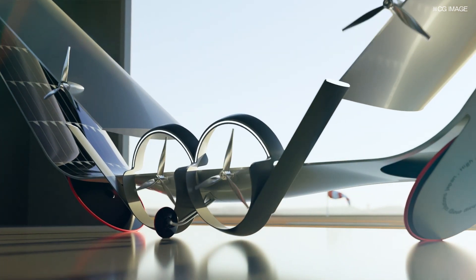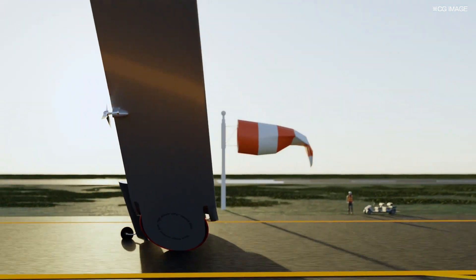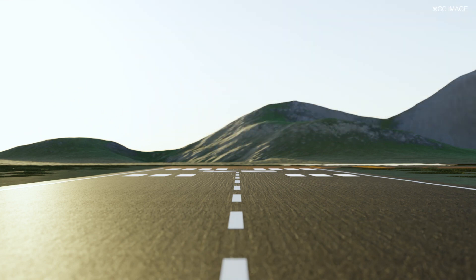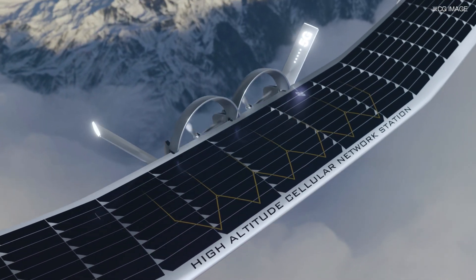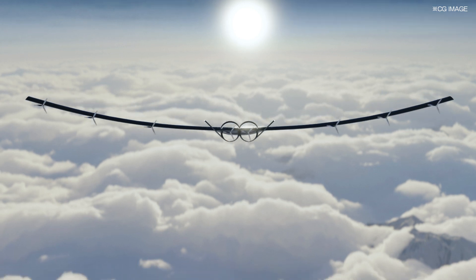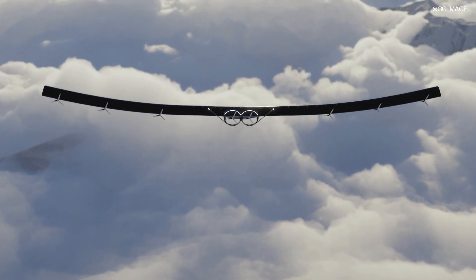Stratospheric aircraft are currently getting more attention as to becoming the future of 5G communication platforms. In order to achieve long flights for a stable cellular signal transmission, it requires a solar panel that is lightweight and able to convert solar into electricity with high efficiency. For that, SHARP's compound solar cells are expected to integrate into the fields of EV, aviation, and outer space.